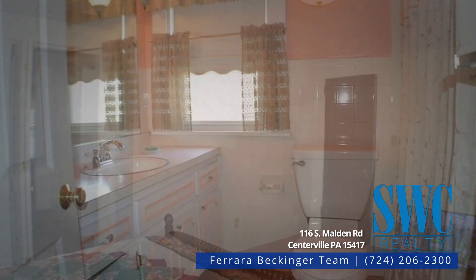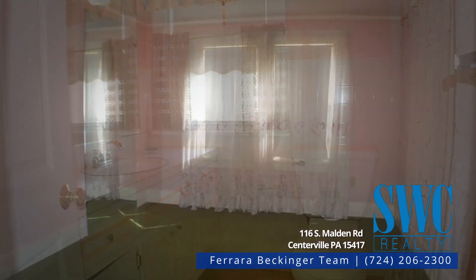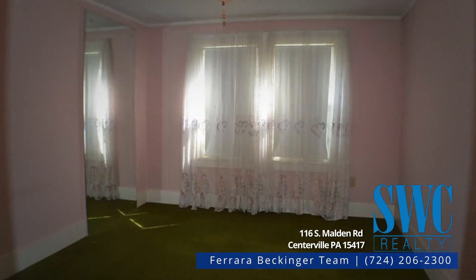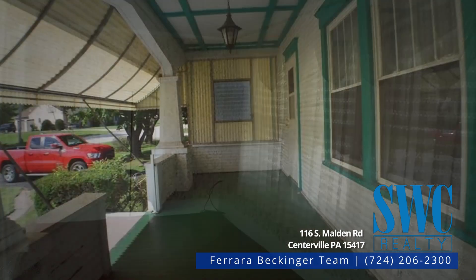Full basement has laundry area and plenty of storage. A sump pump keeps it dry and handles laundry tub drainage. 150-amp breaker box, oil forced air furnace. Two-car detached garage with one auto door and one manual, and has a brand new roof.